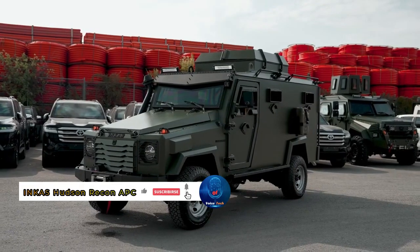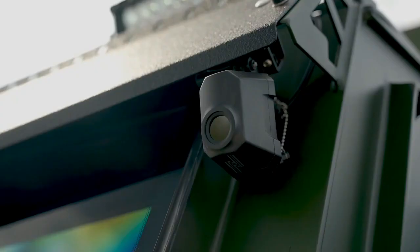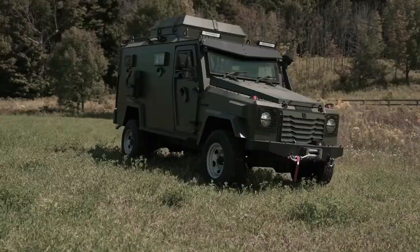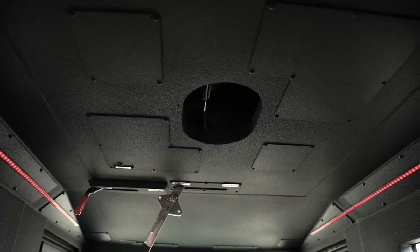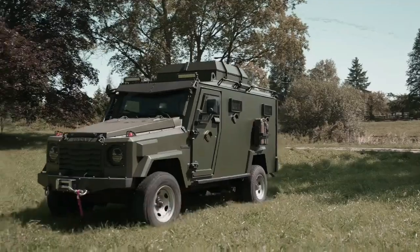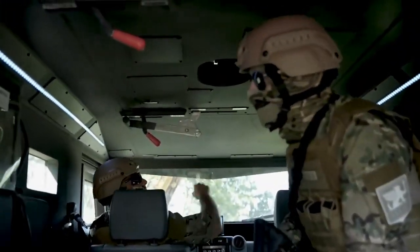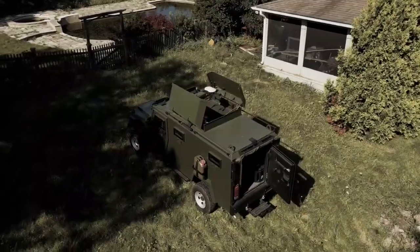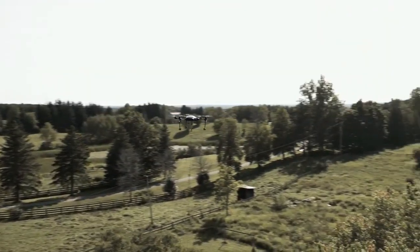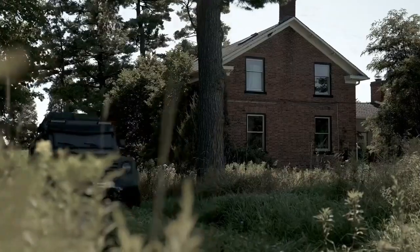INCA's Hudson Recon APC is the ultimate tactical armored vehicle, redefining surveillance, observation, and law enforcement capabilities. Built on the robust Toyota Land Cruiser 79 platform and powered by a turbocharged 4.5-liter V8 diesel engine, this agile powerhouse comfortably accommodates up to eight passengers even in the harshest climates. With swift conversion capabilities into an armored personnel carrier, it boasts advanced surveillance and intelligence systems alongside BR6-level armor capable of withstanding assault rifle rounds and grenades, complete with 360-degree gun port coverage and advanced door locking mechanisms.